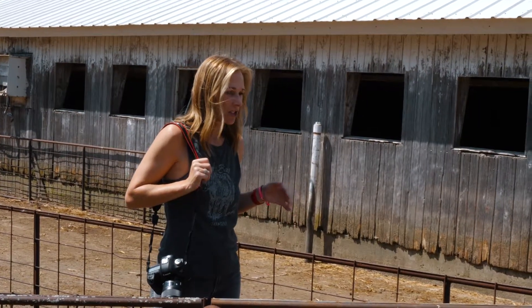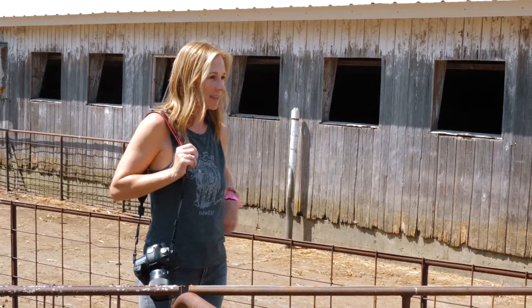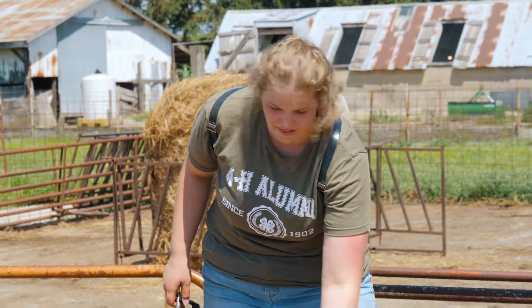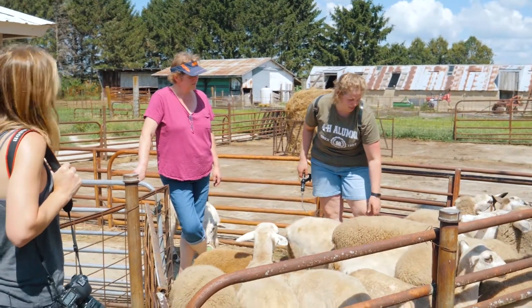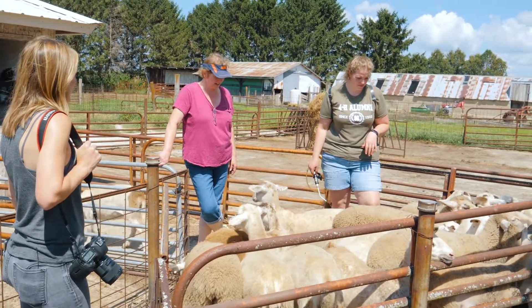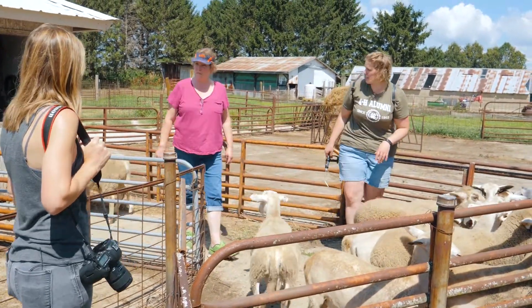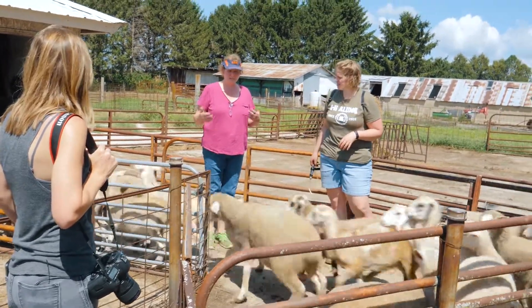And you guys are getting ready to deworm them today. Yes we are. So how many times a year do you have to do this? A couple times a year — typically before going on pasture with the ewes, after weaning, and then again as the season progresses. They're on full grain right now. It's basically to take care of worms and parasites — just basic herd management — and they will assimilate their food better.